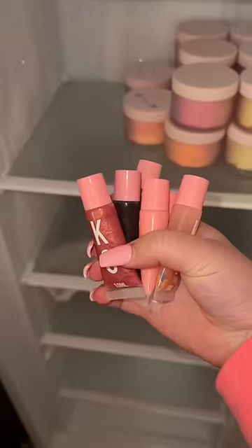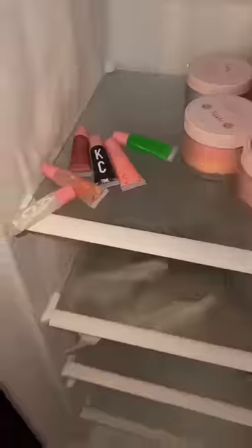Frozen lip gloss. I'm not even sure that lip gloss does freeze, but let's find out. Before we begin, do you think the lip gloss was able to freeze?